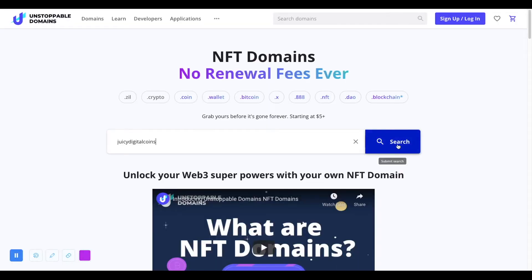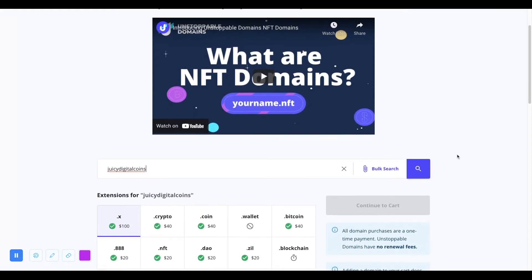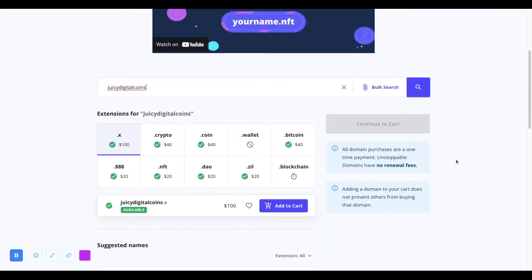Getting started with Unstoppable is actually really easy. On their homepage, you can begin by searching for your domain. You'll notice there are a few extensions to choose from — I chose .wallet, but I'm definitely debating going back to purchase a couple of other extensions. Adding your domain to the cart and checkout is pretty straightforward, and I do like how Unstoppable allows you to use credit card, PayPal, and crypto for payment.